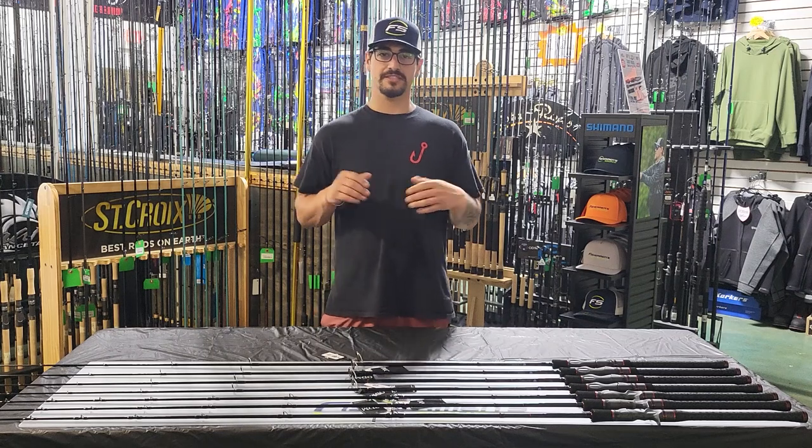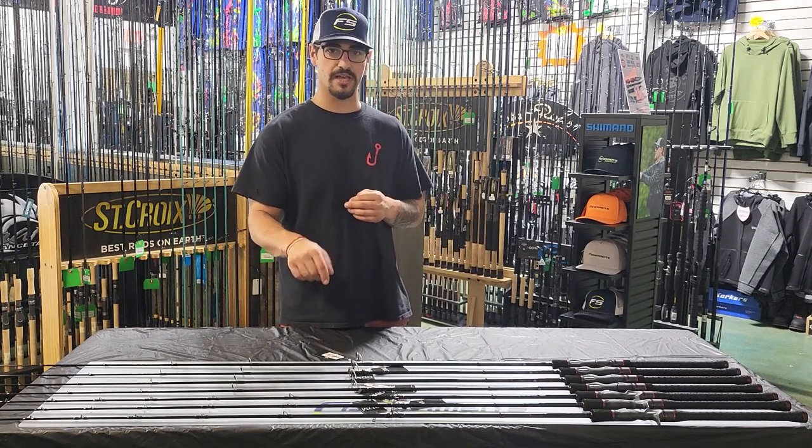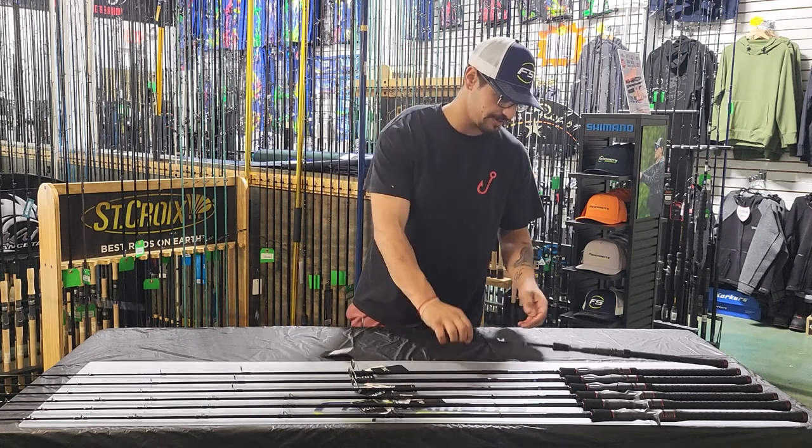What's up guys? Christian, Fisherman Source. Some super exciting news — we've got the new ODM DNA Insure rods in stock. One of the first shops to get them. Very, very nice rods.